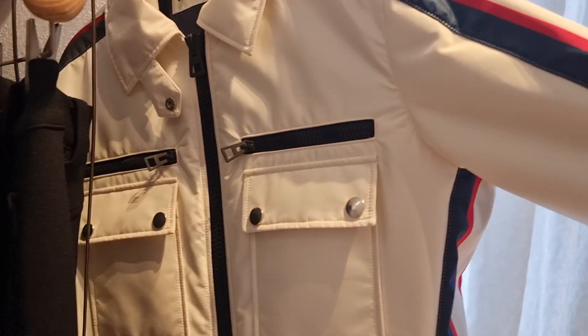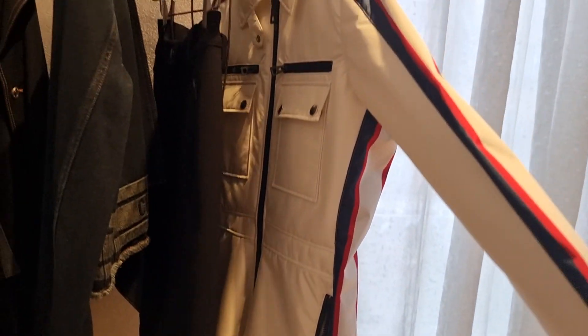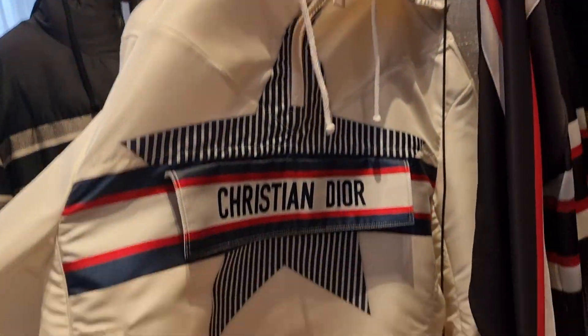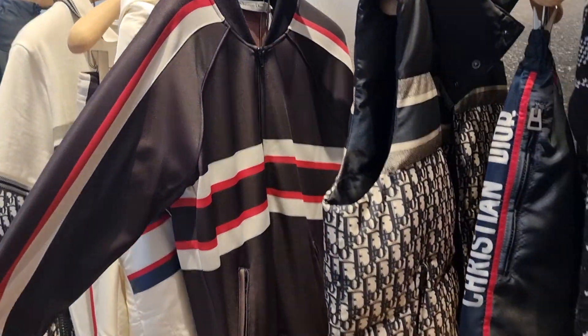Just breezing through Dior quickly — they've got a ski suit, some new jackets, hoodies, and puffers.